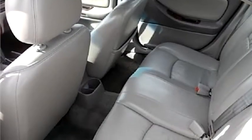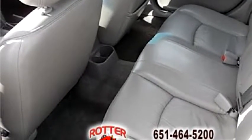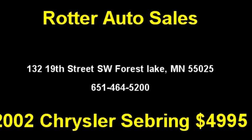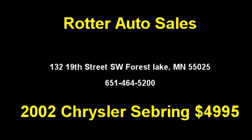Please come visit us at 130 19th Street Southwest, Forest Lake, Minnesota 55025, or give us a call at area code 651-464-5200. For more information, visit us at our website.